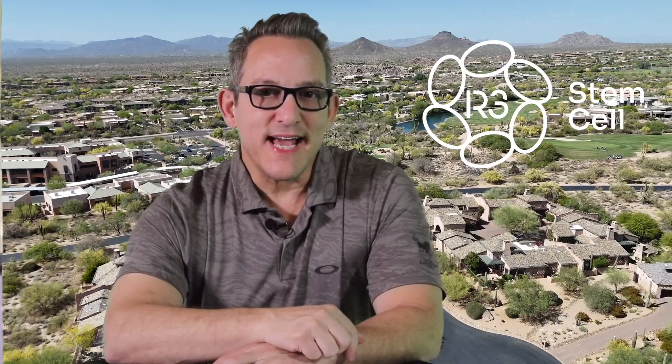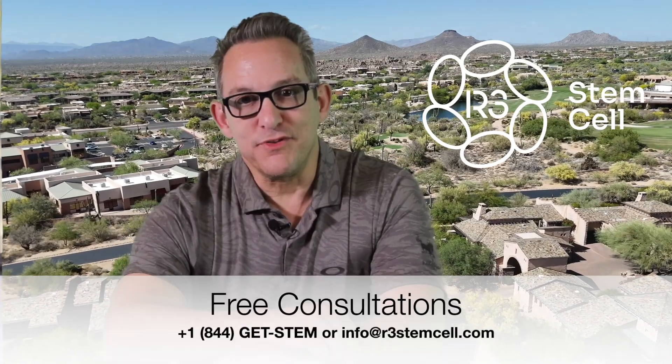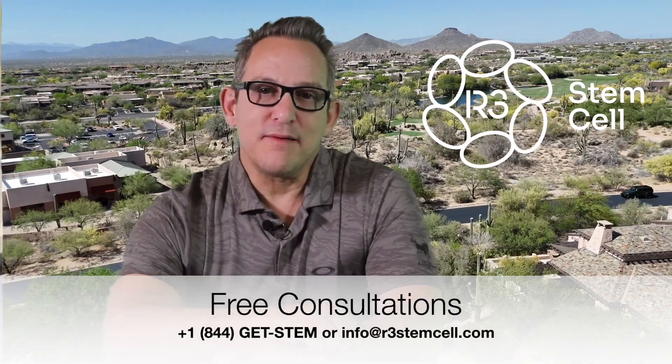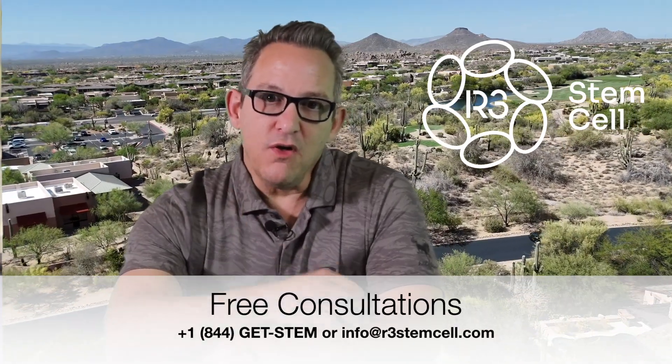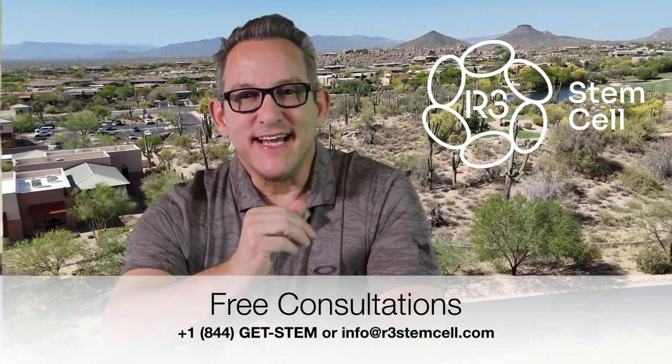R3 Stem Cell has clinics in seven countries. We do these procedures internationally all the time for patients who have not only arthritis but over 50 other conditions. We've done over 26,000 procedures around the world — we're the world's largest provider of regenerative therapies and the most affordable too. Visit us today at r3stemcell.com, call us for a free consultation at 1-844-GET-STEM, or email us at info@r3stemcell.com.